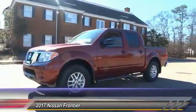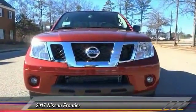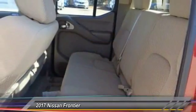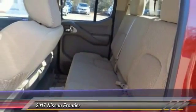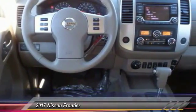Here are some of this vehicle's great options: stability control, traction control, keyless entry, anti-lock braking system, steering wheel, I/O controls, Bluetooth, adjustable steering wheel, power steering, driver airbag, and cruise control.